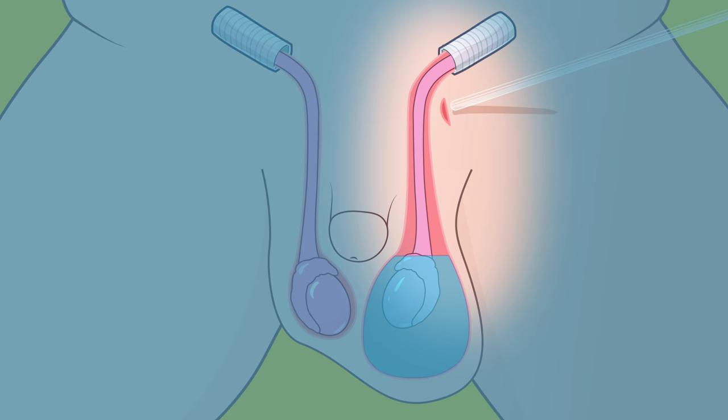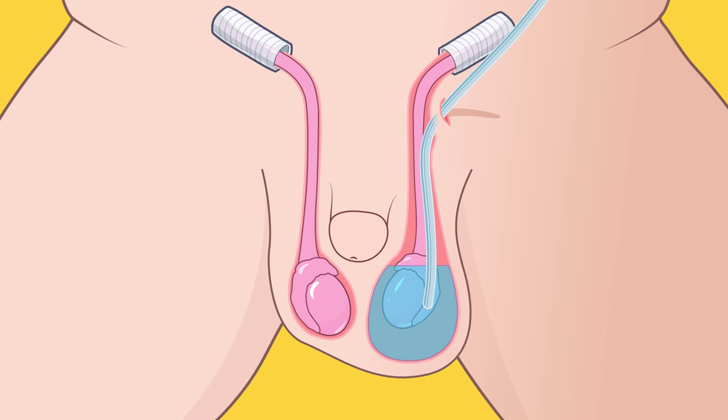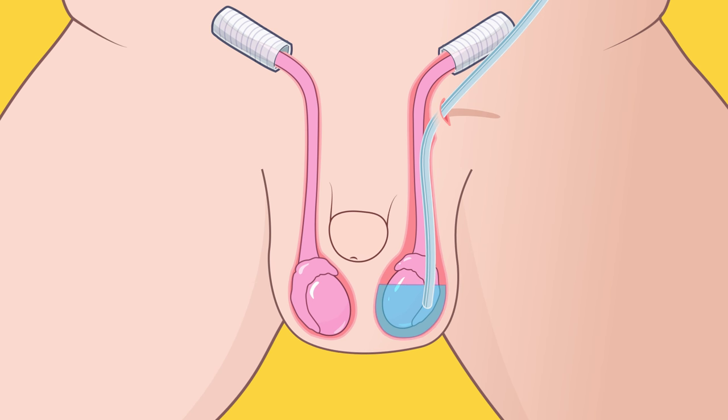In order to repair the hydrocele, your physician will remove a portion of the processus vaginalis and drain the fluid from the scrotum. Once the hydrocele has been drained, the open processus vaginalis is closed, so fluid can no longer travel into the scrotum.